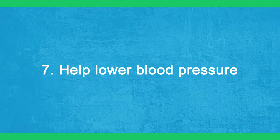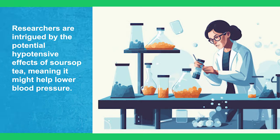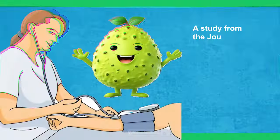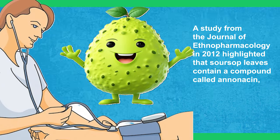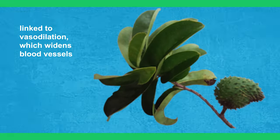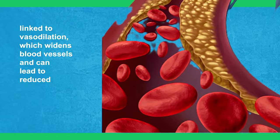7. Help Lower Blood Pressure. Researchers are intrigued by the potential hypotensive effects of sour soup tea, meaning it might help lower blood pressure. A study from the Journal of Ethnopharmacology in 2012 highlighted that sour soup leaves contain a compound called anonacin, linked to vasodilation, which widens blood vessels and can lead to reduced blood pressure.